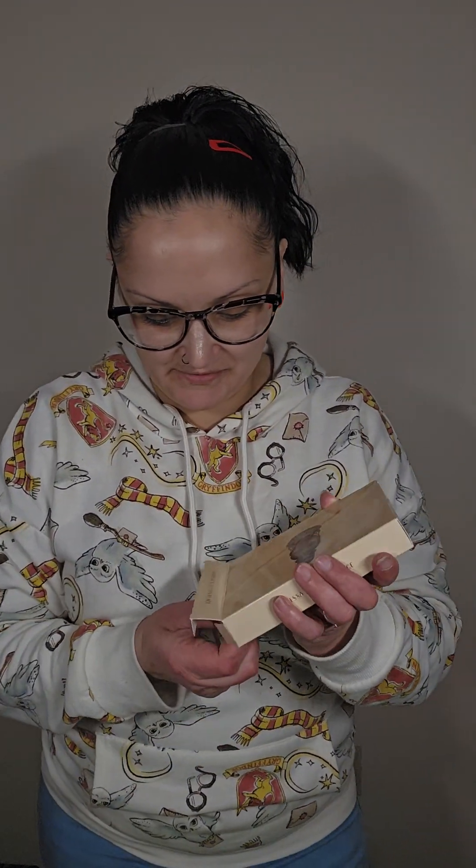Alright, first things first, let's open her up and see what she looks like. Now, this — I got this out of the Black Friday Mystery Bag. I only paid $18 for it, and I ended up getting really nice things that I did not have. So this is the palette.